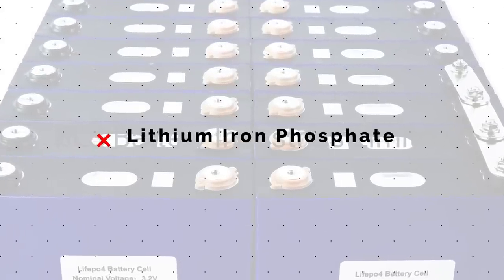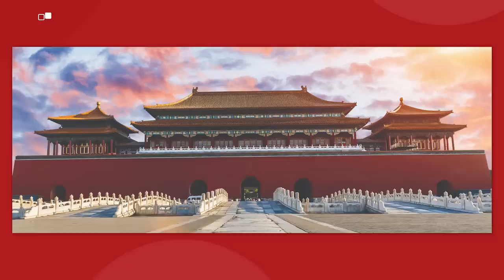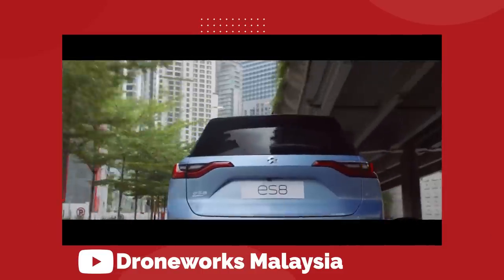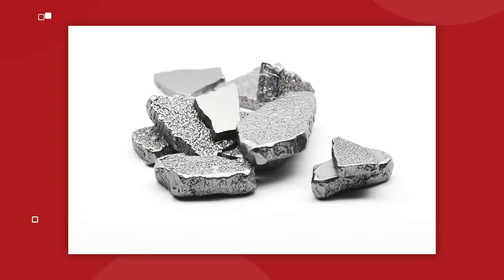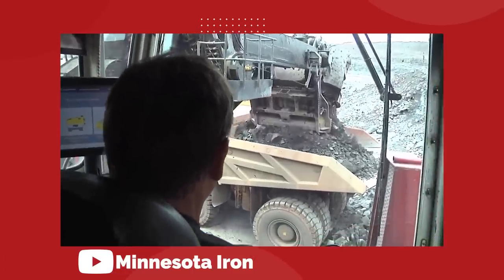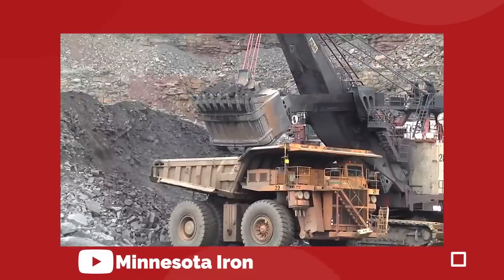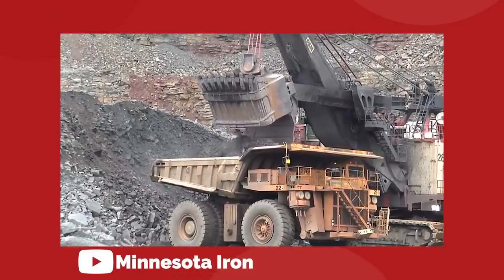The lithium iron phosphate, or LFP, chemistry is pretty new for North American electric cars, but this kind of battery has been used widely in China for quite a while now — not just by Tesla, but also by major EV players like NIO and BYD. As you can gather from the name, this kind of battery uses iron as its cathode material, and iron is a relatively cheap and very abundant material. There's iron in your kitchen, your tool shed, your city's infrastructure — it's everywhere, and that makes it pretty cheap.